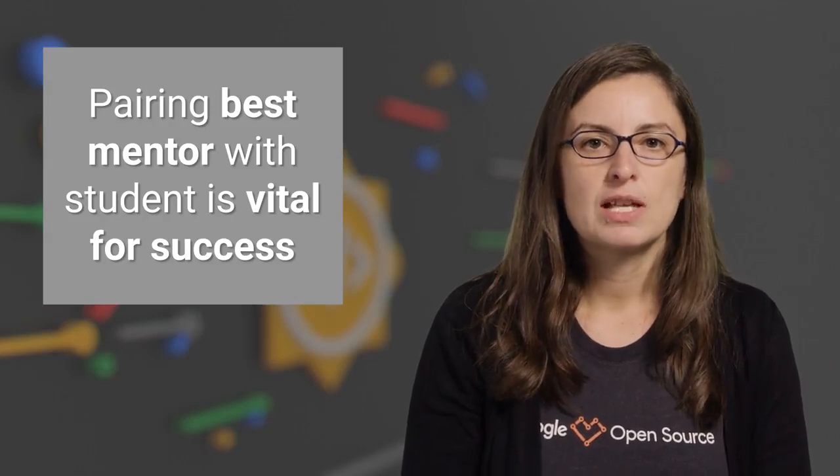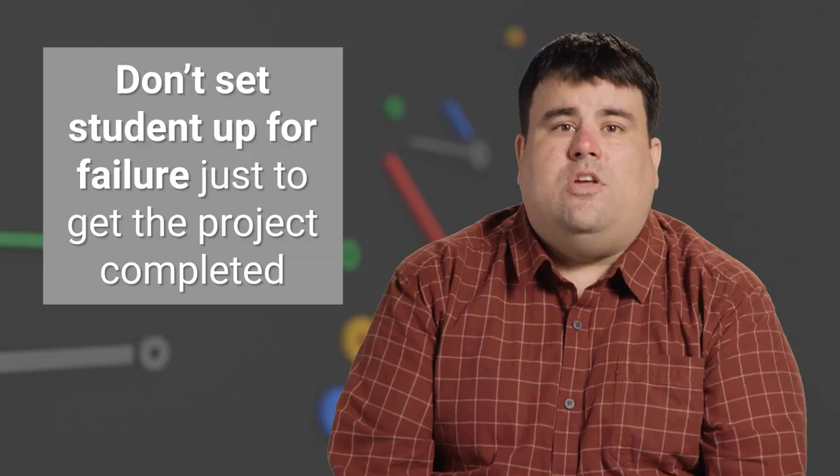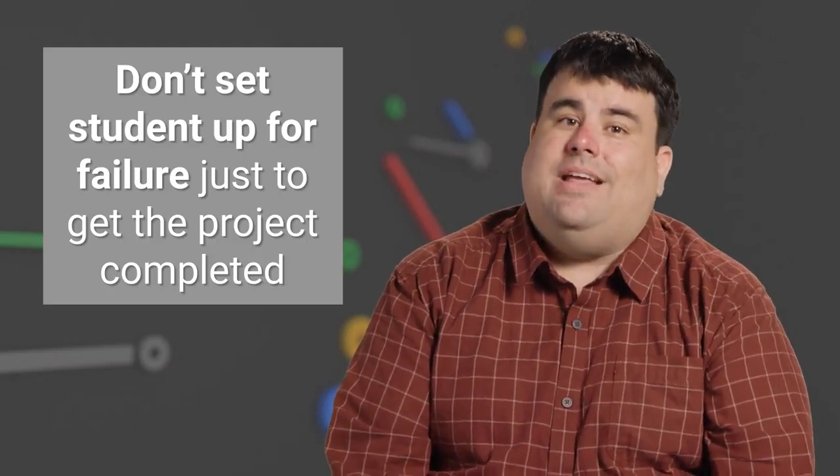We are all human and all humans are different — take some time to talk to your student before you make any decisions. Pairing the best mentor with the student is vital to a successful project. You should turn down a student slot if you don't have a solid, qualified, and suitable candidate. Don't set the student up for failure just because you want the project completed when the student might not be a good match.